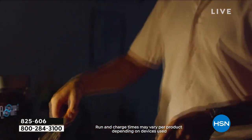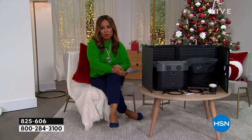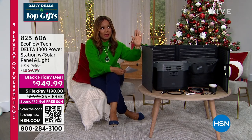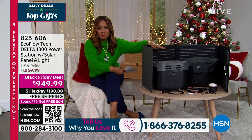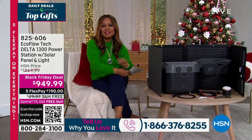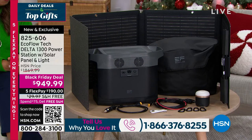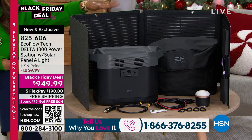Our guest expert Justin Hyatt will join us in a moment. First, let me take you through the offer and invite your phone calls if you've shopped with us for any of the EcoFlows. Our studios are located in St. Petersburg, Florida, right outside Tampa. This is called our EcoFlow Tech Delta 1300 Power Station, and it comes with the solar panel.